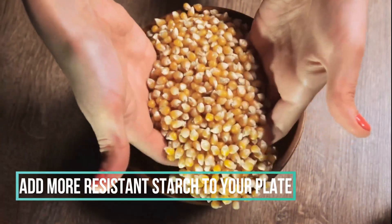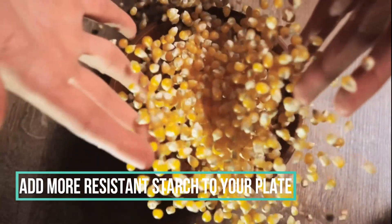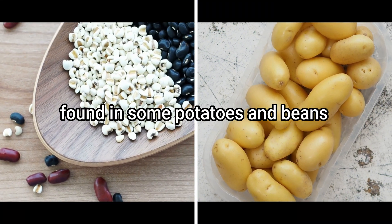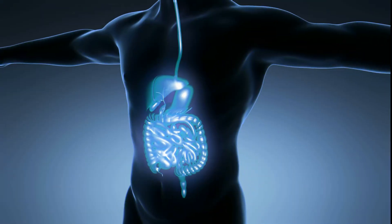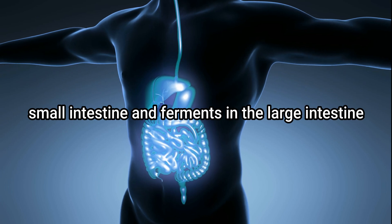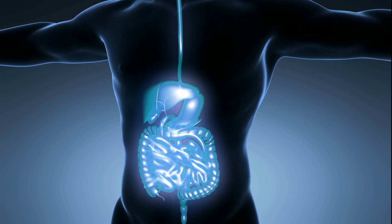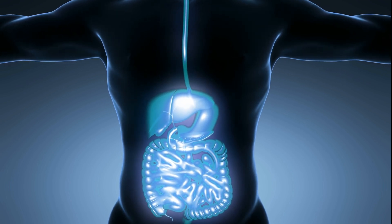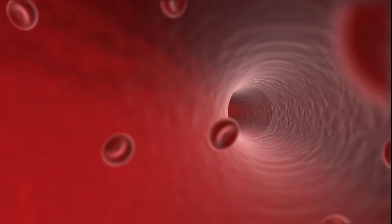9. Add more resistant starch to your plate. Resistant starch, found in some potatoes and beans, bypasses the small intestine and ferments in the large intestine, which means it does not raise glucose levels and promotes the growth of good bacteria in the body.